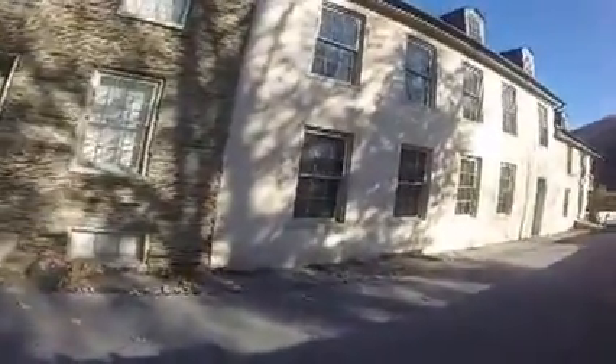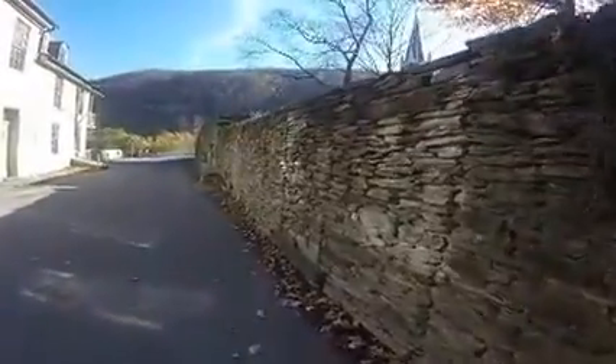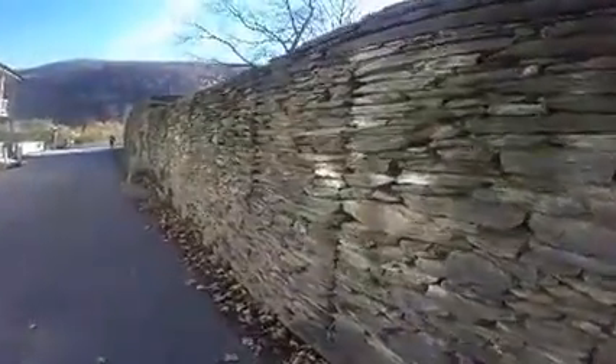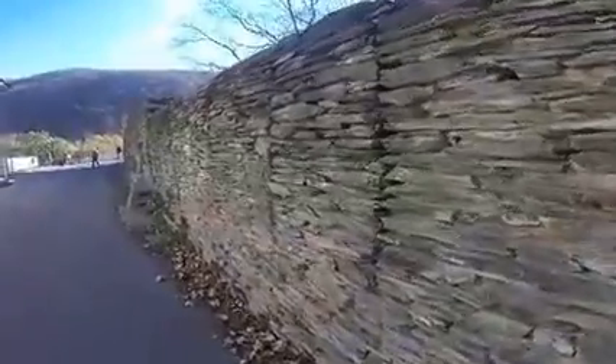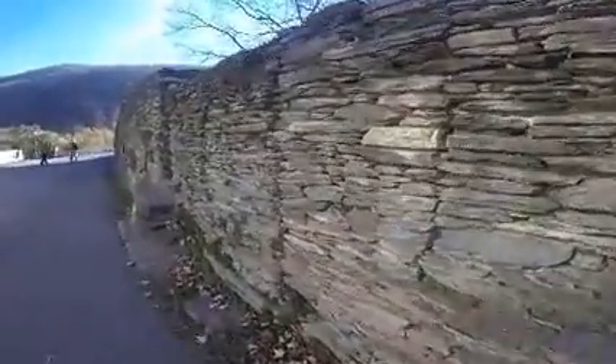Harper's Ferry, West Virginia. Back in the Civil War, there might have been people in there. The stone walls are unreal. A lot of hard work on a little over here.